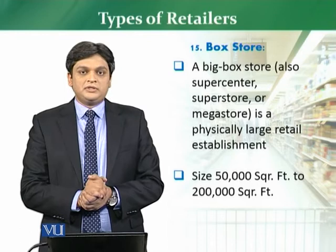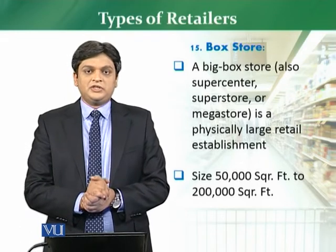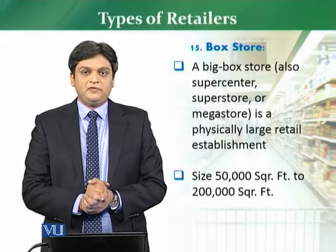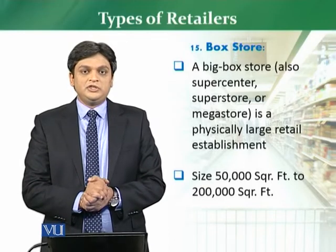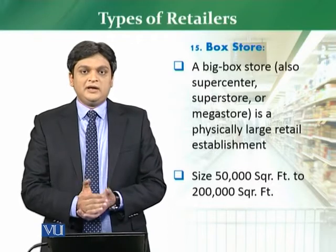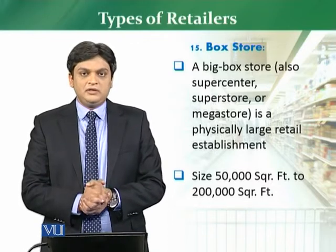Normally, if you notice, you will see a very large grey structure, which reflects these stores. These stores are generally large establishments, which you will see in all the countries of Pakistan and the world.